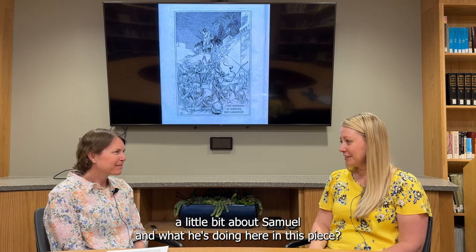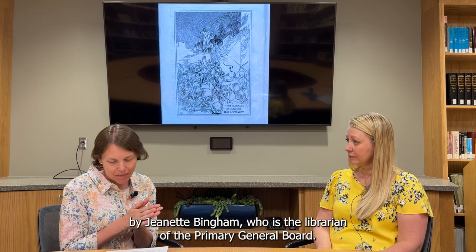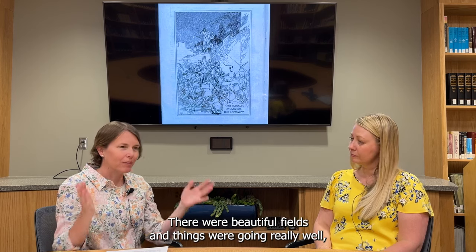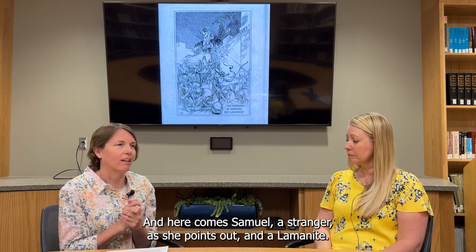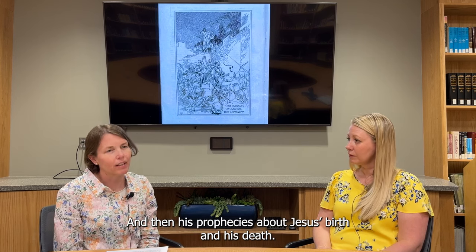So Miranda, can you tell us a little bit about Samuel and what he's doing here in this piece? The picture is associated with a two-page story in the Friend by Jeanette Bingham Dee, who's the librarian of the primary general board. She was retelling Helaman chapters 13 through 16 — how Zarahemla was a flourishing, beautiful city with beautiful fields, things were going really well, but the people were very wicked. So here comes Samuel, a stranger and a Lamanite, as she points out. She quotes bits and pieces from Samuel's prophecies, telling the Nephites they needed to repent or they'd be destroyed, and then his prophecies about Jesus' birth and his death.